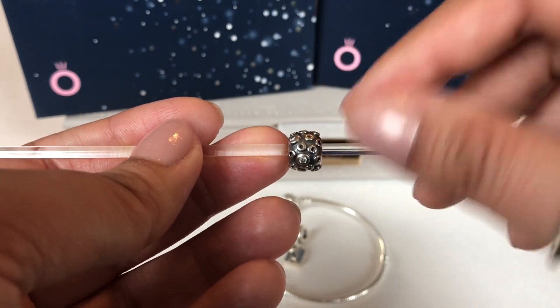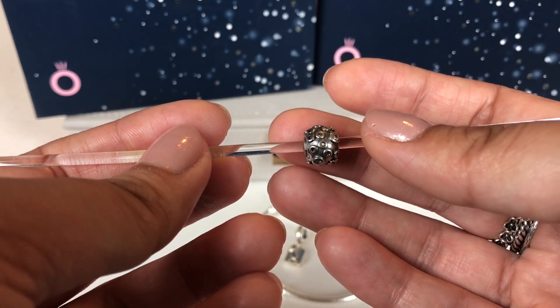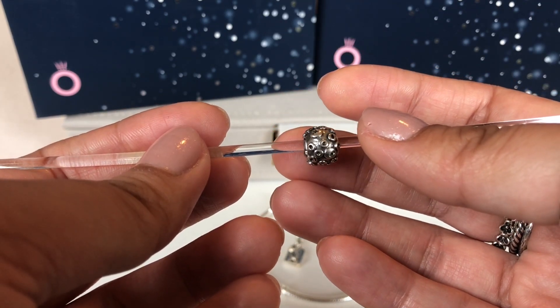I'm on the lookout for the Moonscape too. I just haven't found it for sale yet, but when I saw this Mars charm I just had to pick it up.